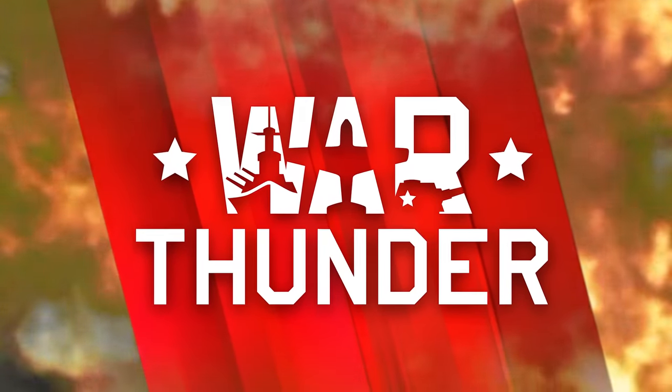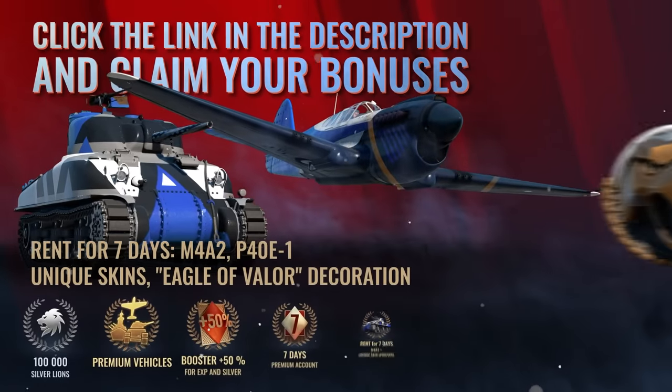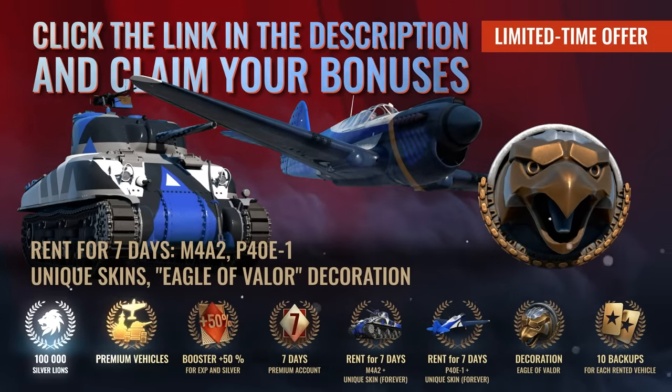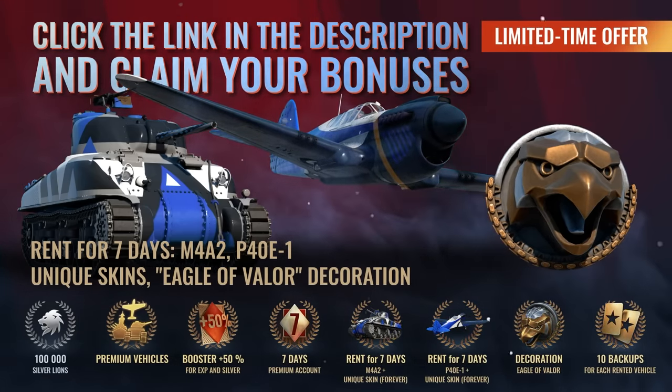Again, thanks to War Thunder for sponsoring this video. It's free to play on PC, Xbox, and PlayStation. If you click the link in the pinned comment or the video description, you get this massive bonus pack for free, and it includes some of the game's premium vehicles. This loot is only available for a limited time, so feel free to grab it while you can.